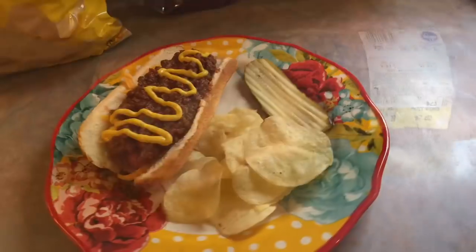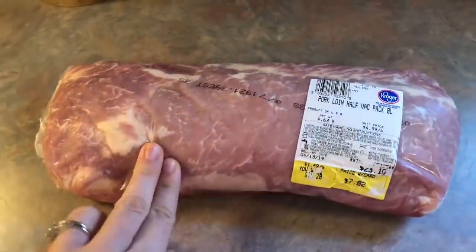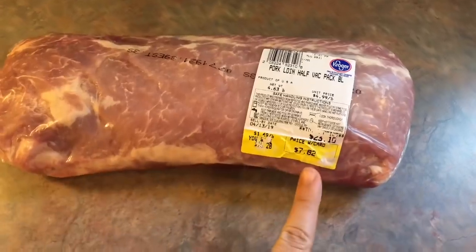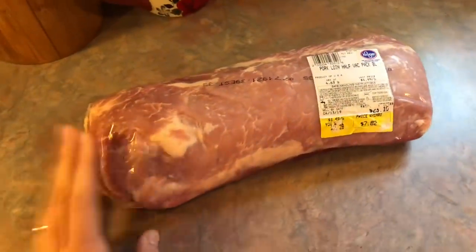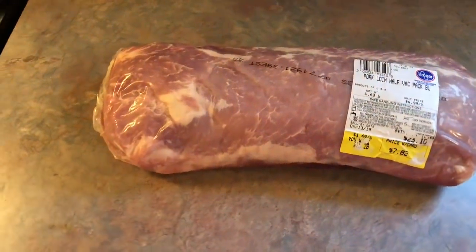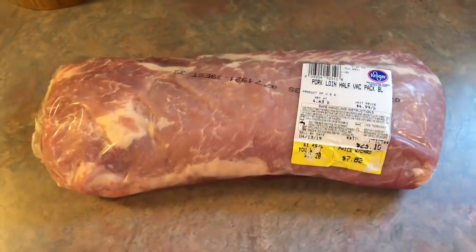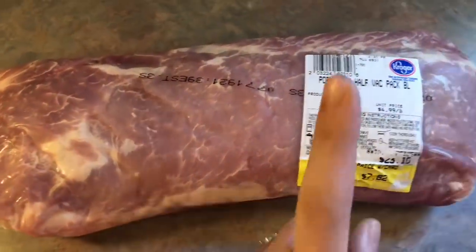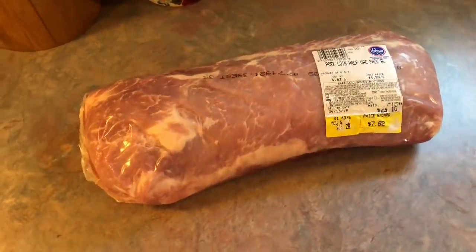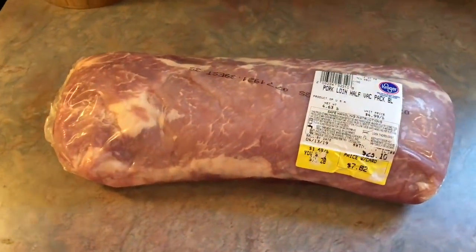That was our dinner for Thursday. A while back I found this pork loin on sale at Kroger — it was regularly $23 and I got it for $7.82. But I got lazy and stuck the whole thing in the freezer without dividing it into portions. I asked you guys over on Instagram what I should do with it since it's almost five pounds, and you all came through with so many great ideas. So I just wanted to say thank you.